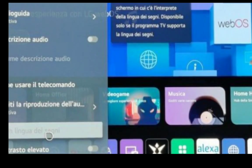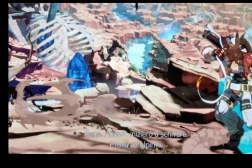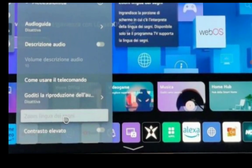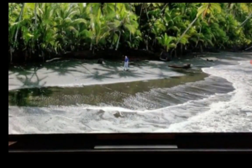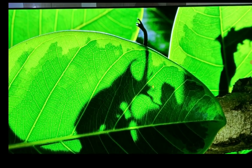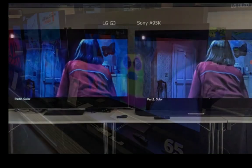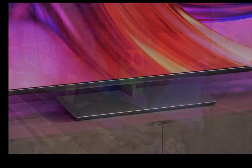Both TV sets feature 4K resolution and HDR support — HDR10, HLG, and Dolby Vision formats. Neither of the two TVs comes with HDR10+. One advantage the LG G3 has over the Sony A95L is that it comes with Dolby Vision IQ.